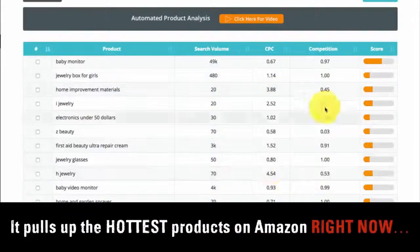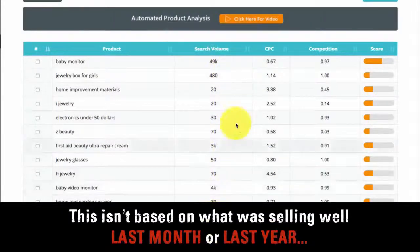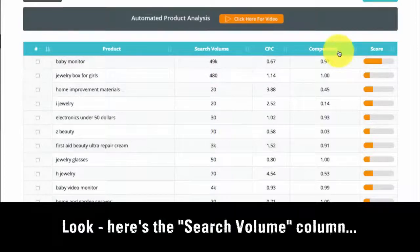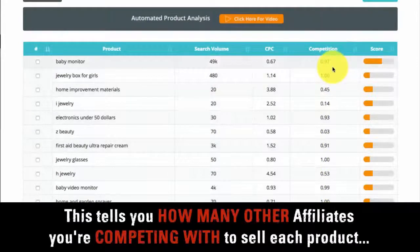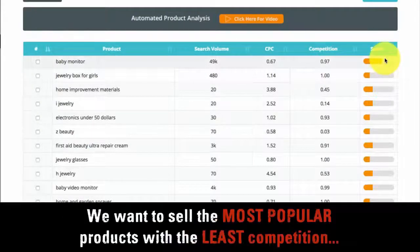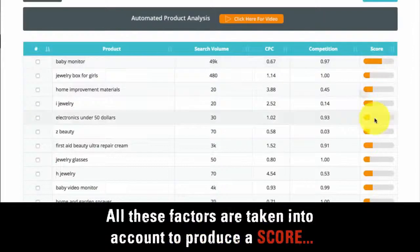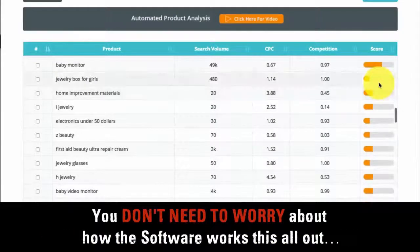Can you see this table? It pulls up the hottest products on Amazon right now. That's the key to success — this isn't based on what was selling well last month or last year. My software works out what the hottest products are right now. Here's the search volume column, which tells you how many people are looking to buy these products. Here's the competition column, which tells you how many other affiliates you're competing with to sell each product. We want to sell the most popular products with the least competition — that's the key to making lots of money. All these factors produce a score; the higher the score, the more selling potential a product has right now.